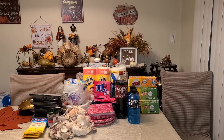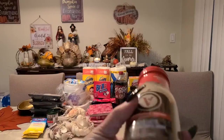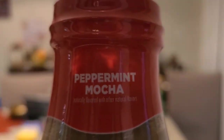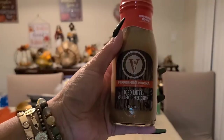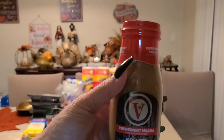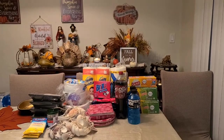Of course I had to get the chill coffee — my favorite, which is the peppermint mocha. It's a 9.5 fluid ounce chill latte coffee drink. I got two of these.